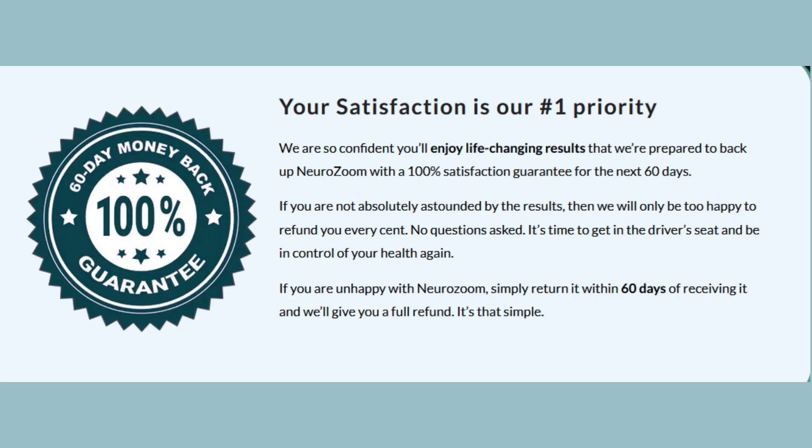And if, even with so many proven benefits, you're still afraid of throwing your money away or the supplement not working for you, don't worry, because NeuroZoom comes with a 60-day guarantee. If you're not satisfied with the product within this period, they'll give you your money back. There's no reason why you can't take the first step towards changing your life.